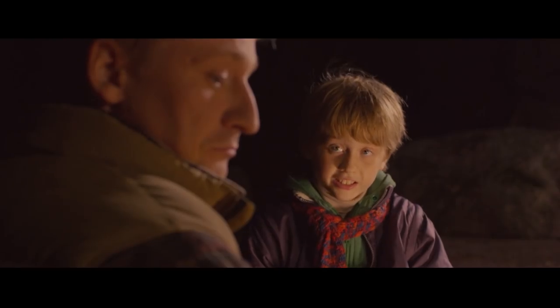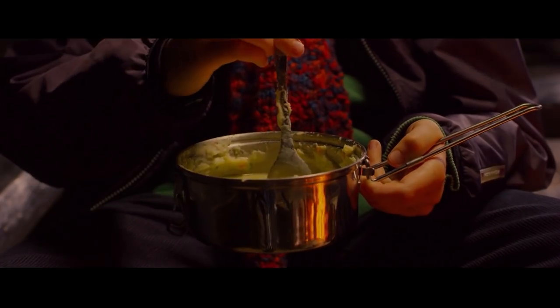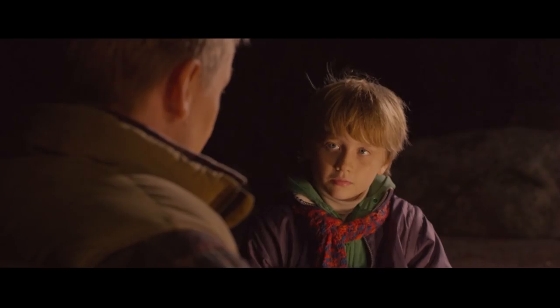Dad? What's this dish made of? It's stainless steel. Where does it come from? From Tornio, son.